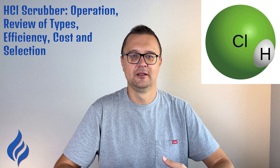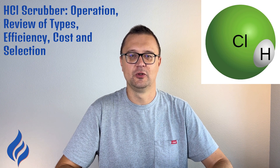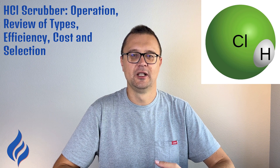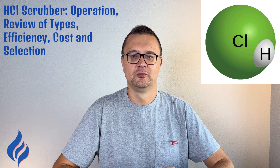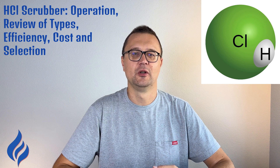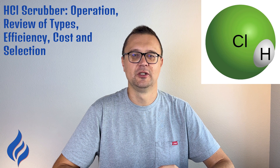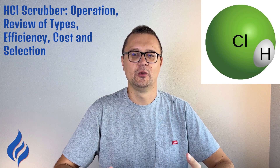And there you have it — HCl scrubbers in all their glory. From Venturi scrubbers to packed beds, we've covered the key players in keeping our air clean and industries safe. Whether you're running a small lab or a massive industrial operation, these scrubbers are essential for handling hydrochloric acid emissions. If you're looking to scrub it clean, you know who to call. Until next time, keep those emissions in check and the air pure.